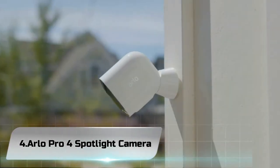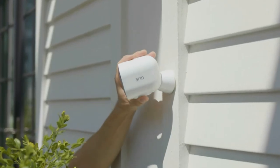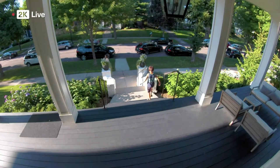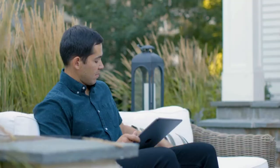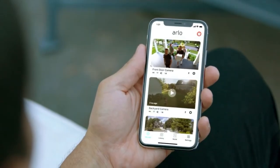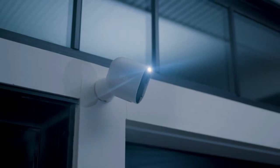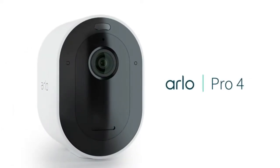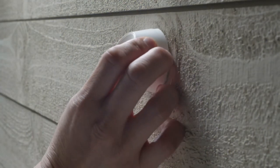Number 4: Arlo Pro 4 Spotlight Camera. Smart outdoor security cameras provide a safe way to see what's going on outside your home without having to leave the comfort of your couch, but many models require a hub and wiring, making them difficult to install. The wireless Arlo Pro 4 Spotlight Camera, priced at $199.99, is a high-resolution, weather-resistant security camera that not only captures motion-triggered video but casts a bright light on whatever is moving around on your property.